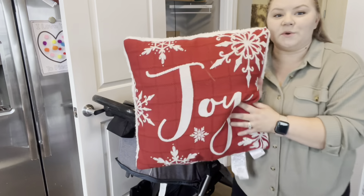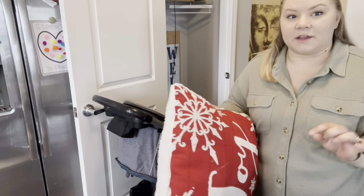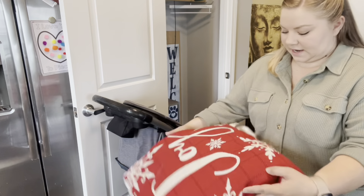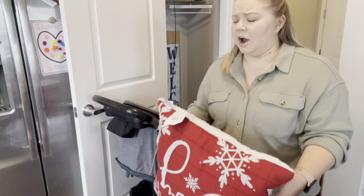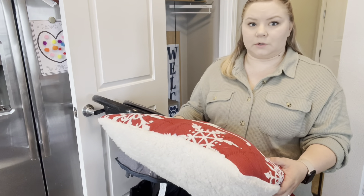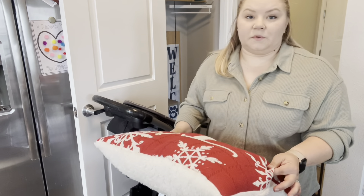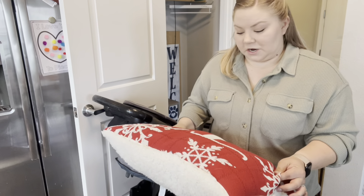I would donate this, but my dog laid on it quite a bit this last Christmas season. I think we got it at Hobby Lobby for like three or five dollars during one of their insane sales. I just don't think it's worth donating because there's not only dog hair — there's drool on it. It's gross.